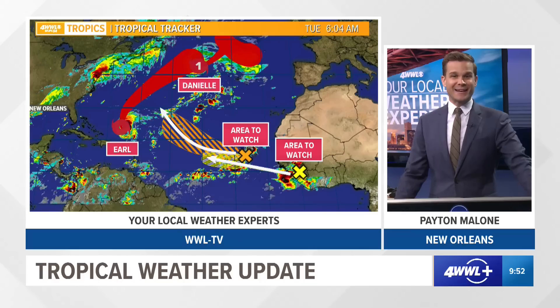Good Tuesday morning. It is September the 6th. This is your 10 a.m. tropical update. I'm meteorologist Peyton Malone. Thank you so much for watching here as we continue to watch a fairly active Atlantic Basin.